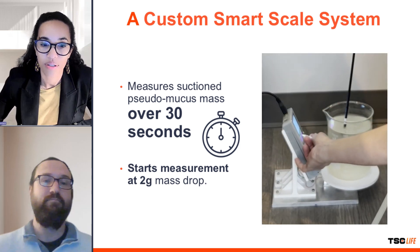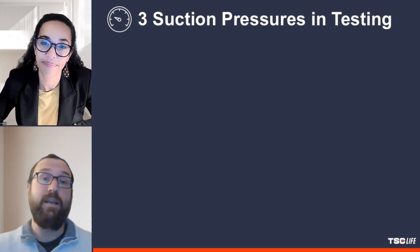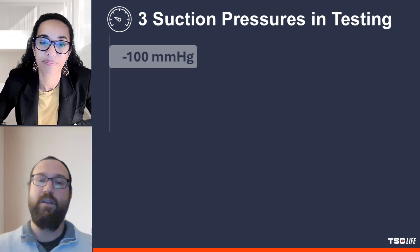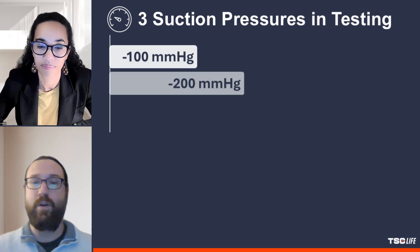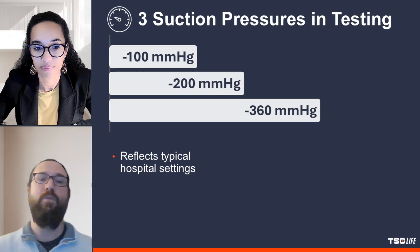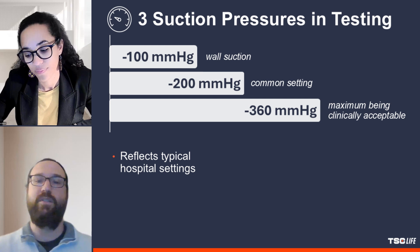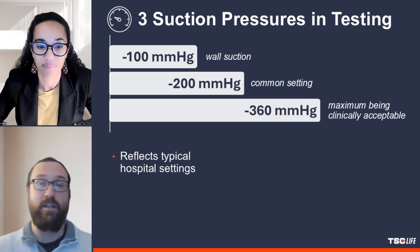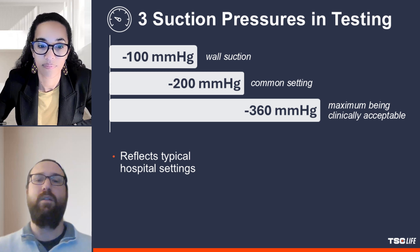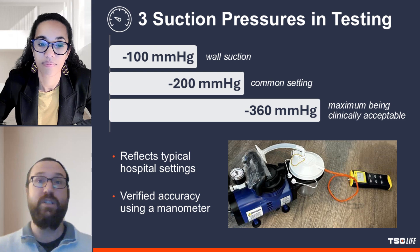Various suction pressures were tested as well. Could you elaborate on that? Yes, they tested at three different suction pressures: negative 100, negative 200, and negative 360 millimeters of mercury. These levels reflect the typical suction pressures found in hospital settings, with negative 100 representing the lower end of wall suction and negative 360 being the maximum generally considered clinically acceptable. The middle level was chosen as a common setting in many clinical situations. They used a manometer to verify the accuracy of the suction pressures before each test.